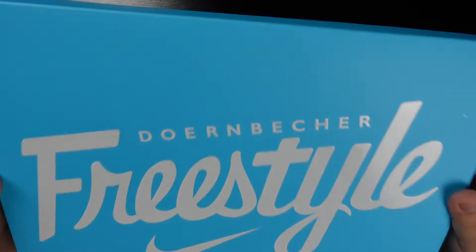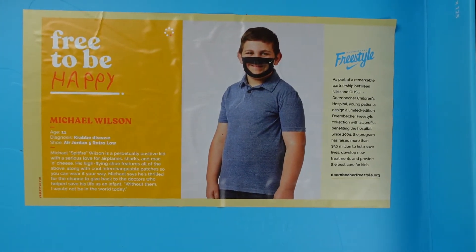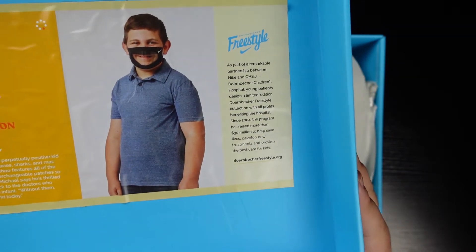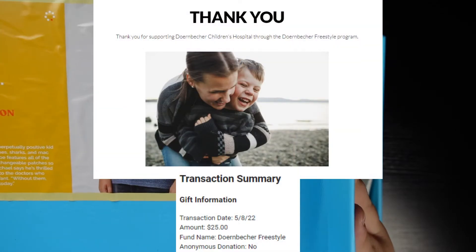Let's take our first look inside the box. Oh, we have a sticker — I've never seen this before. It reads: Michael Spitfire Wilson is a perpetually positive kid with a serious love for airplanes, sharks, and mac and cheese. His high-flying shoe features all of the above along with cool interchangeable patches so you can wear it your way. Michael says he's thrilled for the chance to give back to the doctors who helped save his life as an infant — 'Without them I would not be in the world today.' He is 11 years old and his diagnosis was Krabbe disease. There's also a link to dorenbeckerfreestyle.org, and I'll donate 25 bucks and link this in the description down below.